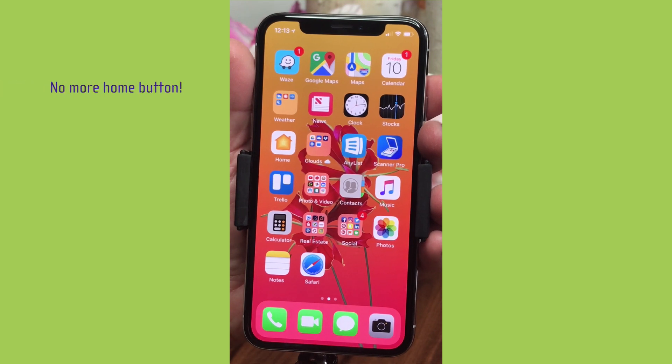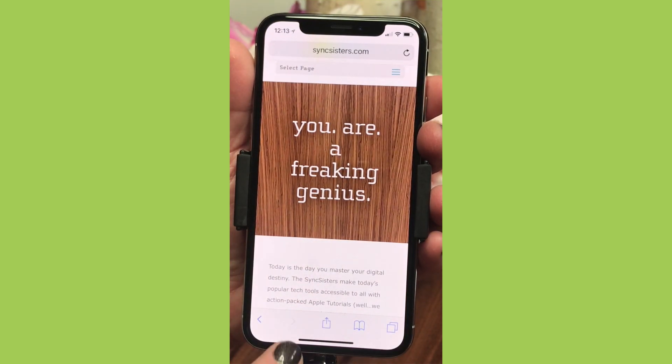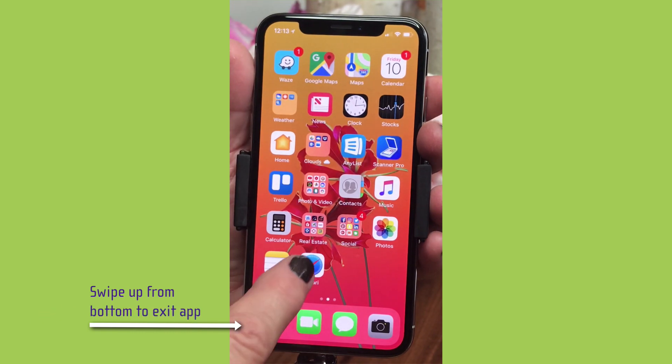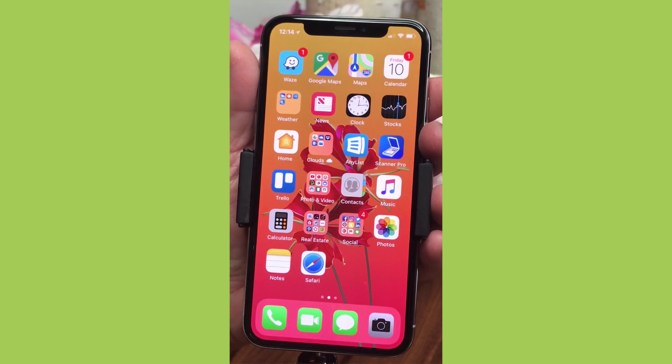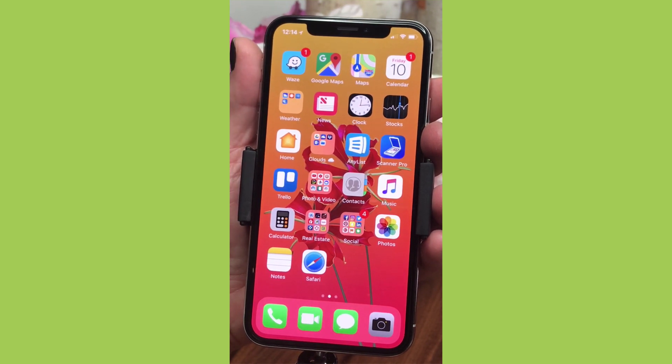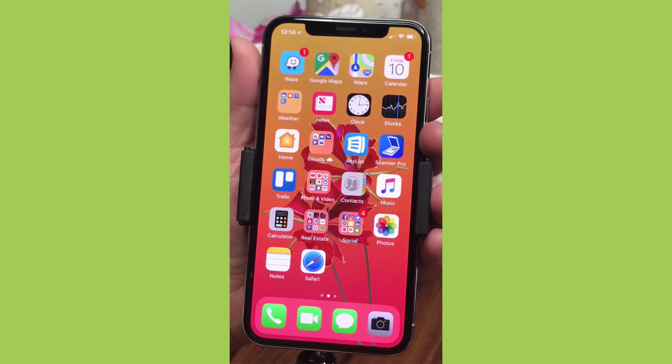Another thing you'll notice right away: where is the home button? There's no home button — it's all about gesturing now. I'll tap on Safari to open it, and to get back to the home screen from any app you just swipe up from the bottom. It's smooth, easy, and intuitive because the swipe gesture is right where the home button was. It took no time to get used to — now when I go to my iPad I find myself swiping up and it's not working.